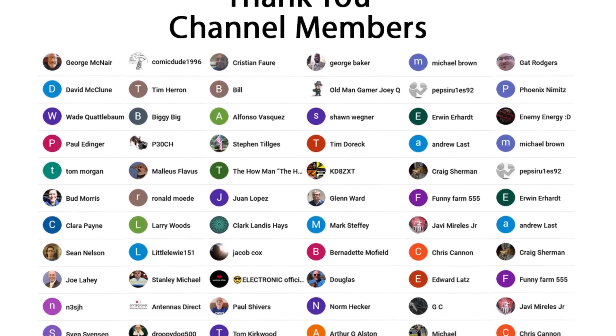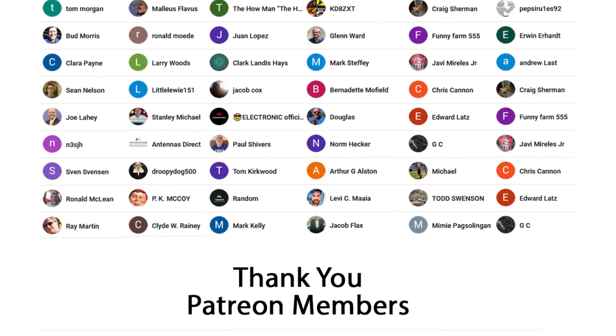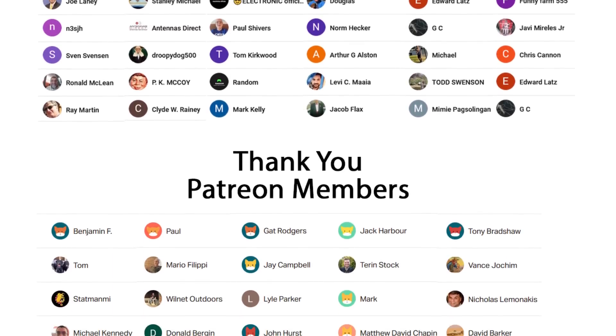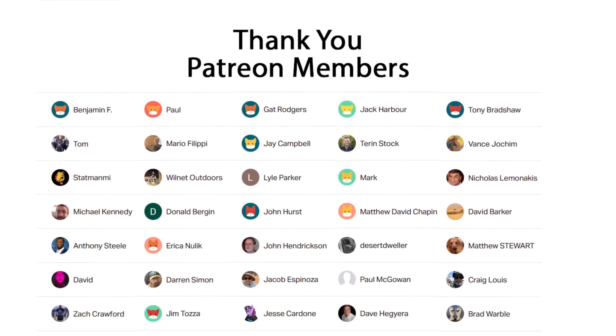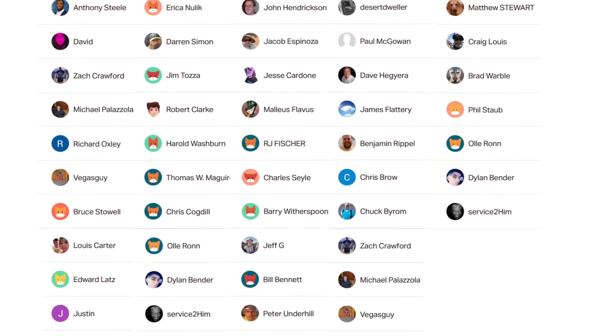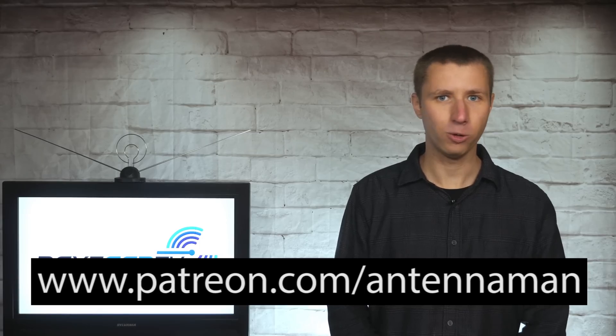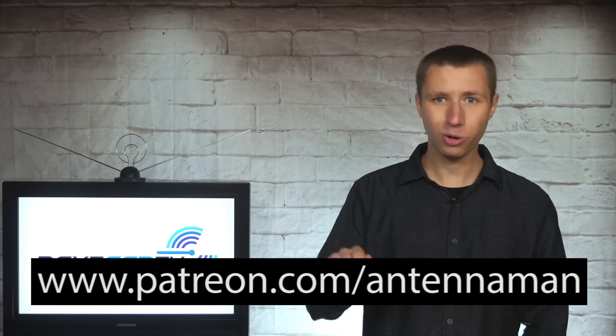Thanks again for watching this video. An additional thanks to everyone who supports me on Patreon or is a member of my YouTube channel. If my videos have helped you cut the cord, or if you just think they're cool and would like to help support them while gaining exclusive perks — such as behind-the-scenes content, access to my videos ad-free one day early, and direct contact with me — visit patreon.com/antennaman or click the join button in this video.